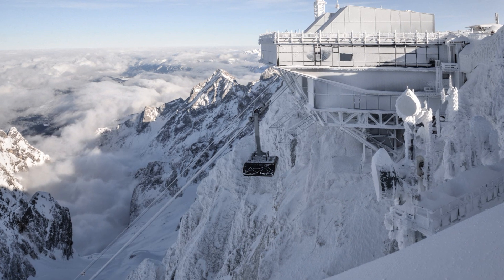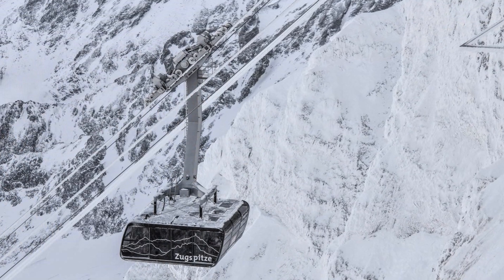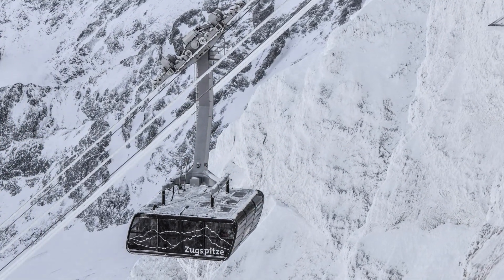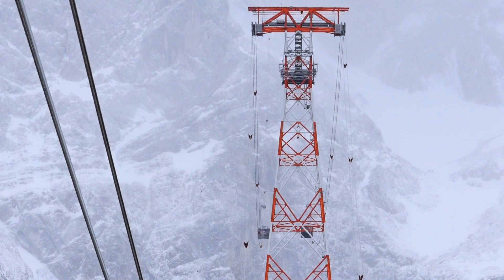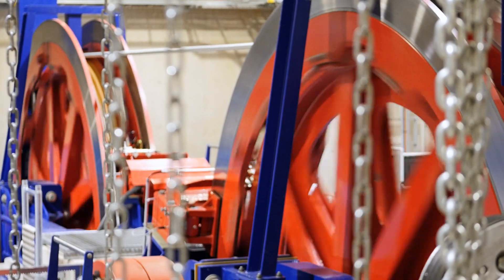Just before the summit, the ascent becomes breathtakingly steep. For each meter the cable car travels forward, it gains over 1 meter in height. The system is counterbalanced with the cars moving synchronously via a looped haulage cable that is driven at the base station.